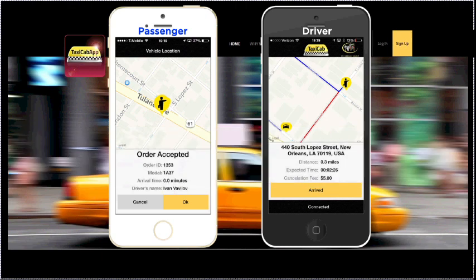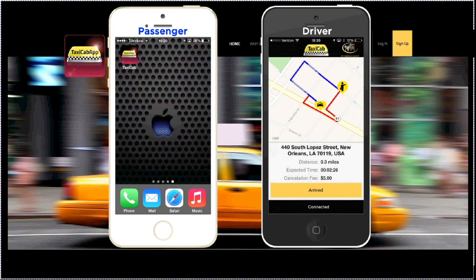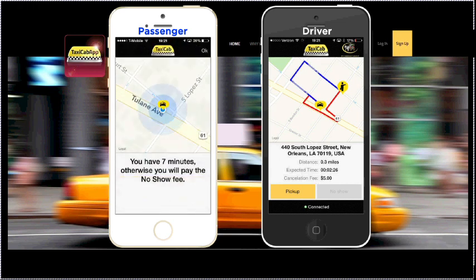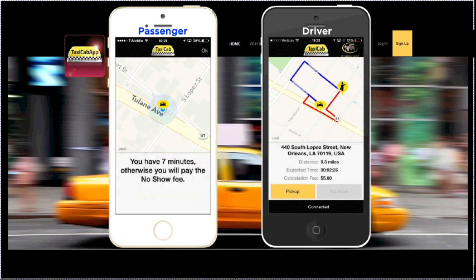The passenger can also easily cancel the order if they need to within seven minutes. After seven minutes, a cancellation fee may apply. And while they're waiting for the taxi, they can use their phones as they would normally. When the driver is at the destination, they click the Arrived button. And even though the passenger can see the taxi's exact location while he's en route, the passenger will also receive a push notification letting them know when their driver is waiting outside. The passenger has seven minutes to get to the taxi after the Arrived message has been sent before the fare is canceled. When the passenger gets in the cab, the driver clicks the Pick Up button and turns on the meter, and the ride begins.